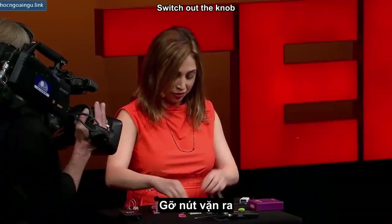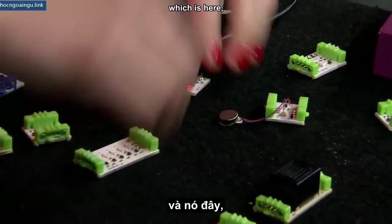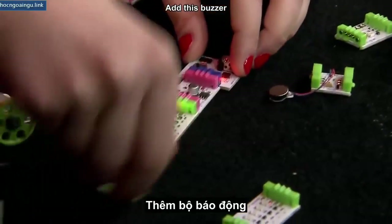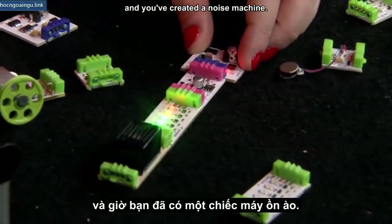Switch out the knob for a pulse module, and now you've made a little blinker. Add a buzzer for some extra punch, and you've created a noise machine.